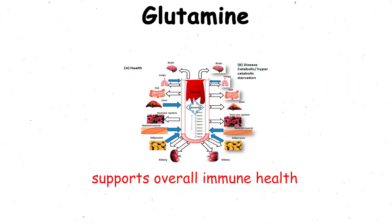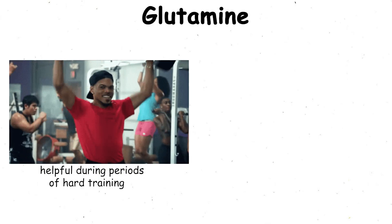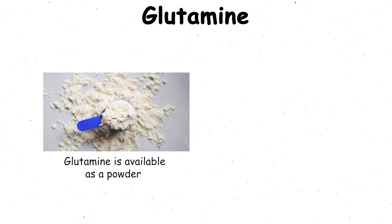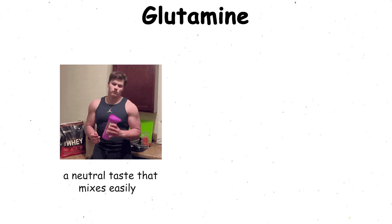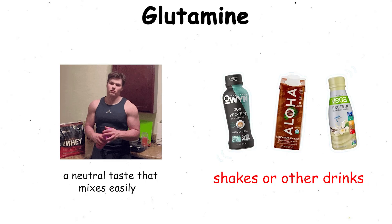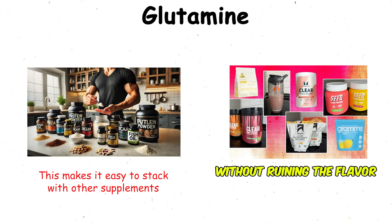It helps repair muscle tissue, reduces soreness, and supports overall immune health, which can be especially helpful during periods of hard training when your body is under stress. Glutamine is available as a powder or in capsules, and it usually has a neutral taste that mixes easily with shakes or other drinks. This makes it easy to stack with other supplements without ruining the flavor.